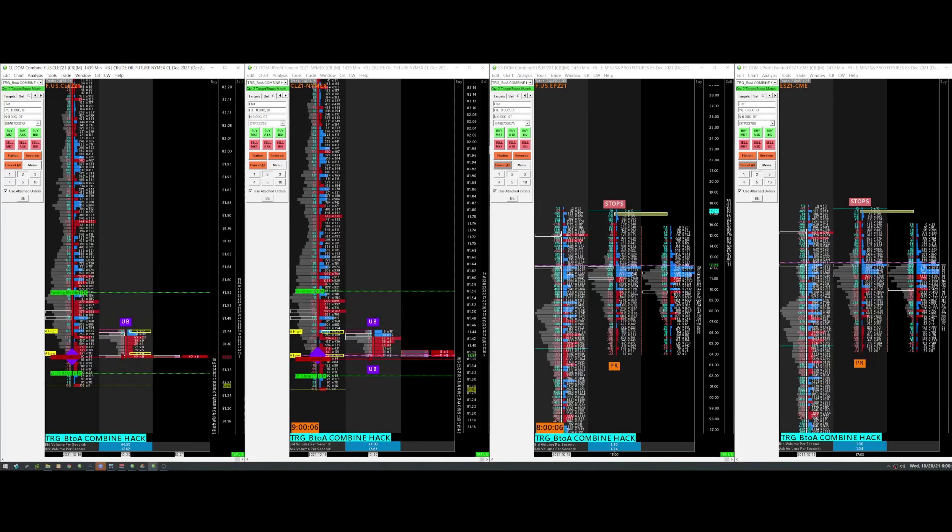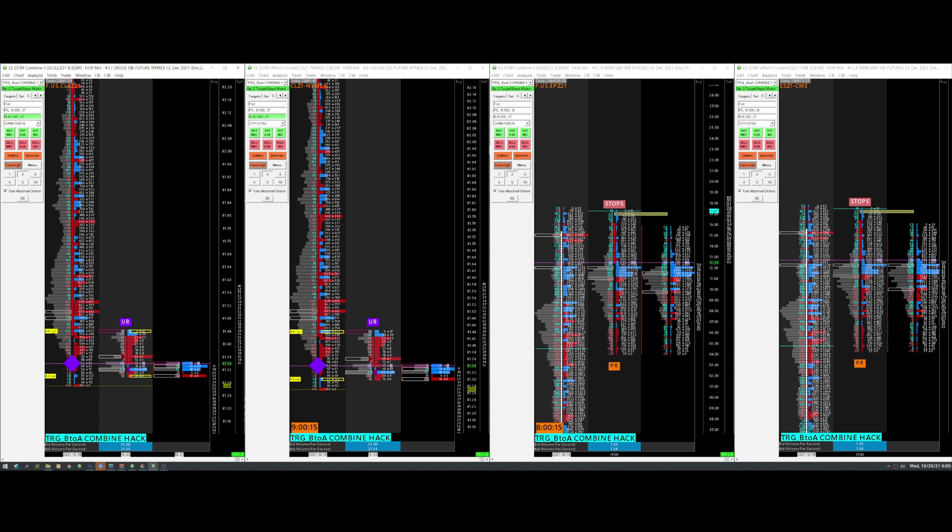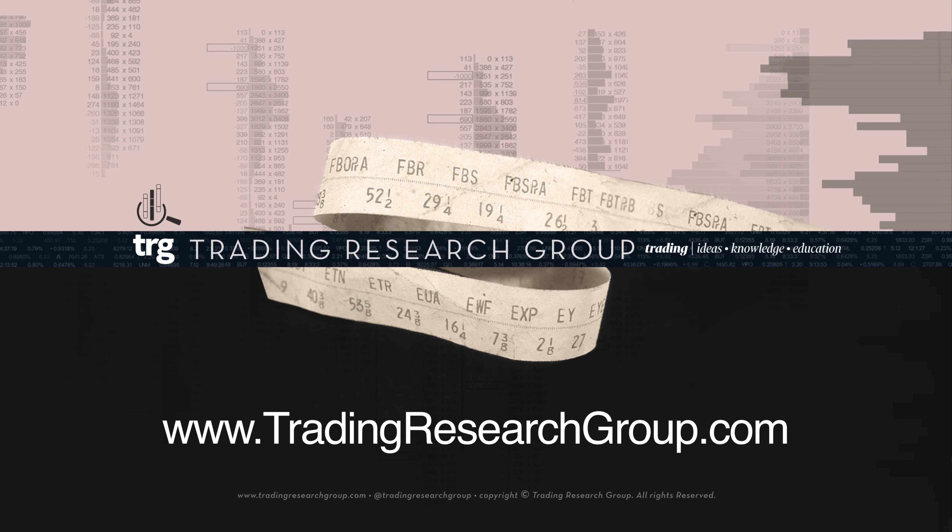All right, immediate energy down — UB, beautiful. And we've got UB, I'm going to get it. There it is. Excellent, that was a very nice trade, got my 80 bucks in each account, so 160 bucks added to those two accounts. Now I pause and get ready for the next setup.